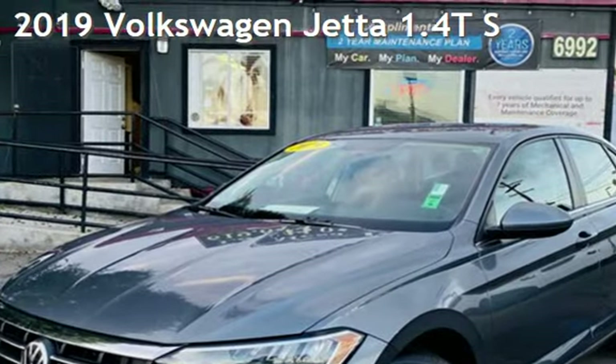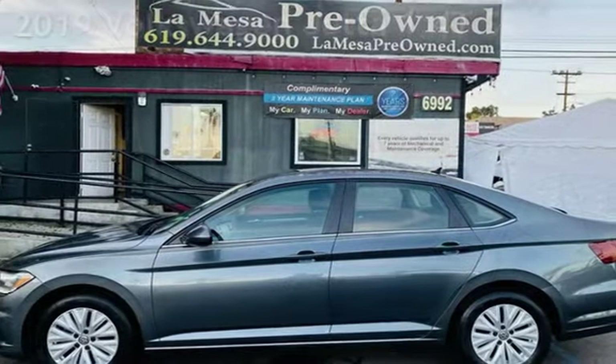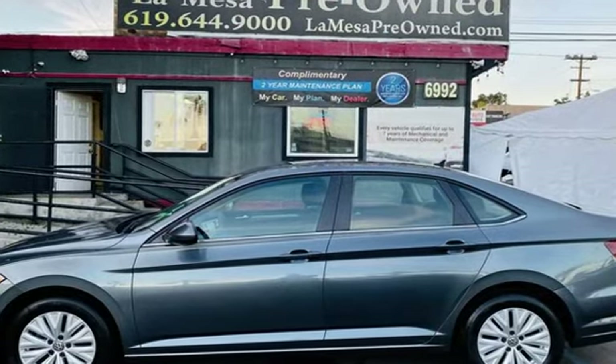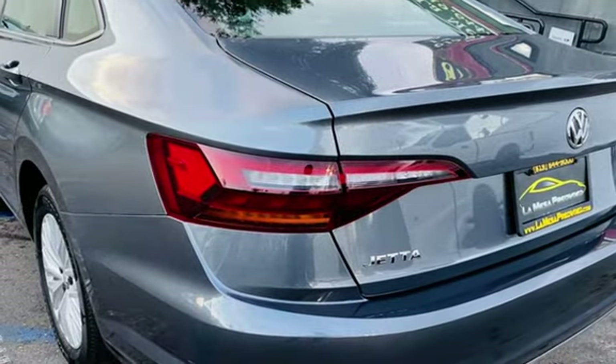Presenting a pre-owned 2019 Volkswagen Jetta. This four-door sedan has a four-cylinder, 1.4-liter i4 engine, with front-wheel drive and an automatic transmission.